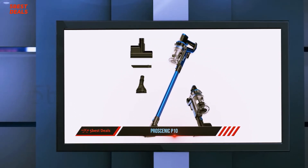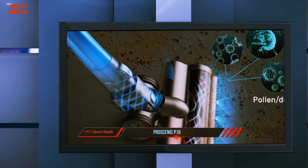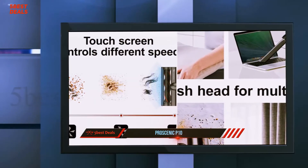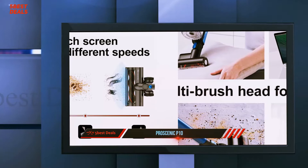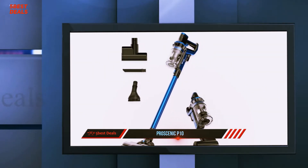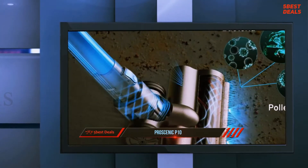The main issue with using it as a hand vac is the weight. The main unit weighs about three pounds — that doesn't sound like a lot, but if you are using it with one hand constantly, it can get heavy. In comparison, the Black and Decker hand vac we have used this past year weighs about two pounds.